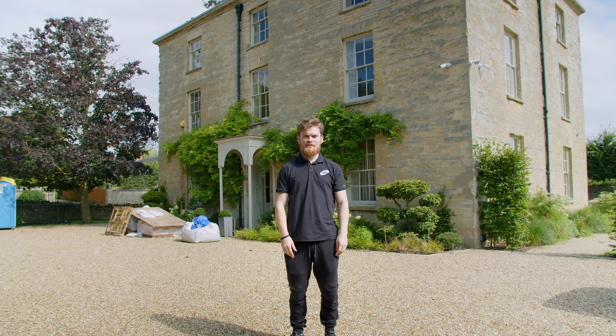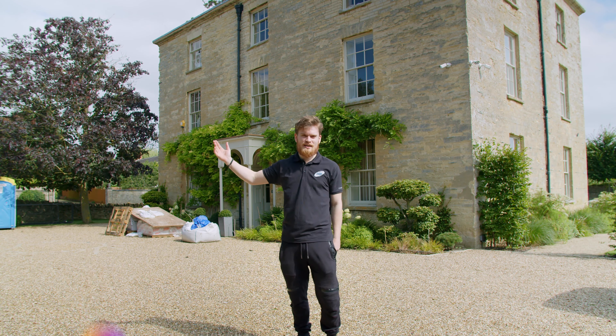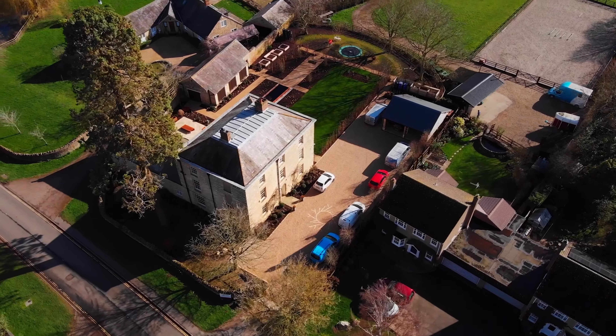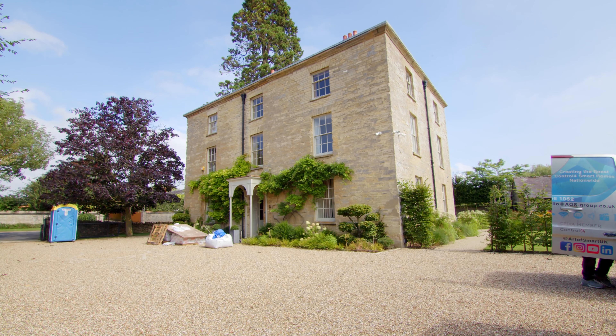Hi guys, it's Rob here from Art of Smart. We're back at another project down in Northampton. You might have recognized this one — this is one that we did about six to eight months ago. Unfortunately we're back because the property, just after Christmas, got flooded, which is obviously devastating for the family here.